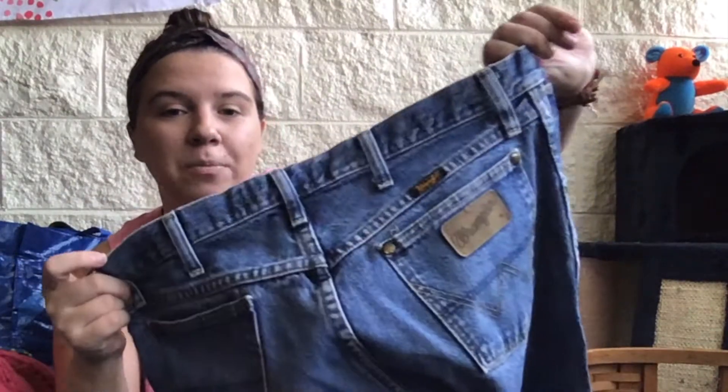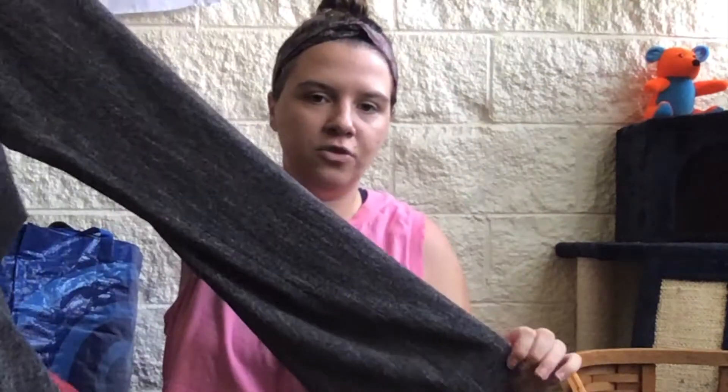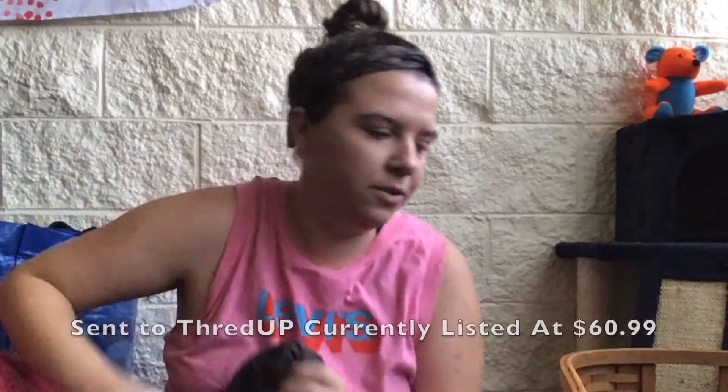These are a pair of Wranglers. I don't always pick up Wranglers but I'll pick them up if they're in good condition. I specifically picked these up because they're the George Strait Cowboy Cut collection — I don't know if that'll make them worth more but we'll find out. They have just the smallest bit of wear and they're a size 32/30.